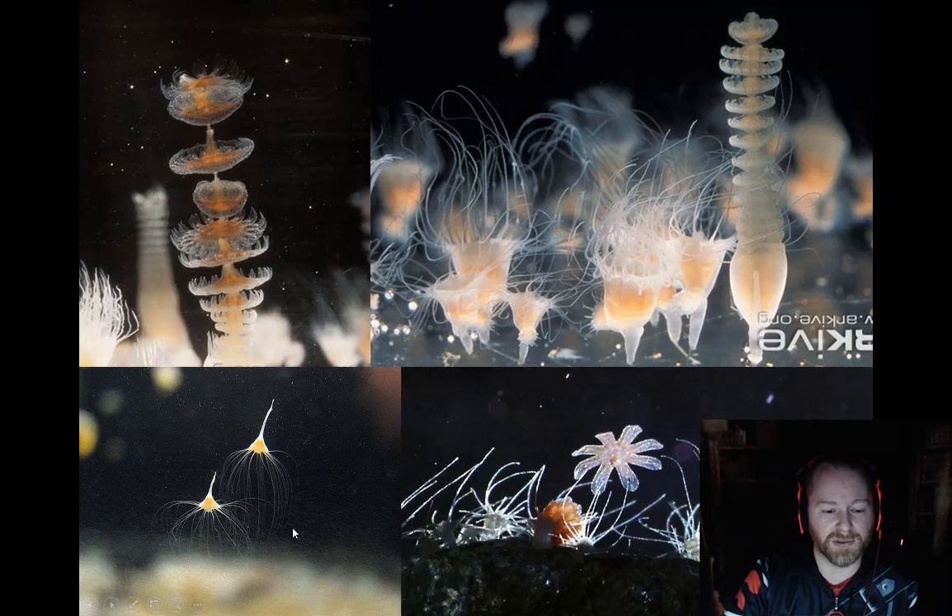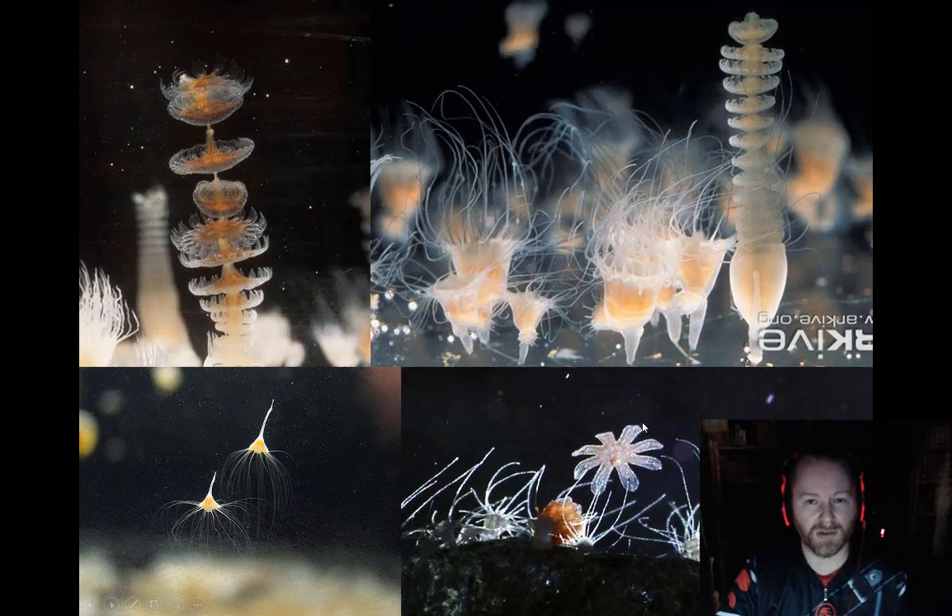Here are some clear examples of them. Here's the scyphostoma — this will attach to the bottom and they look like little hydras. What will happen is they start going through this type of asexual reproduction, producing a column of little jellyfish all attached to each other. As they mature, one of them started to mature here, and this will break off and become an ephyra. The ephyra will then develop into the adult jellyfish.